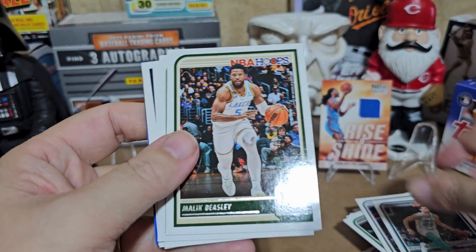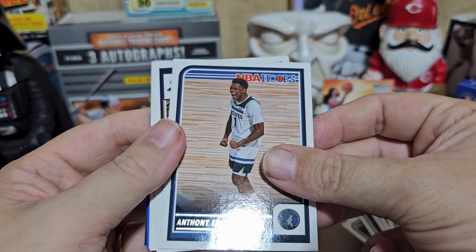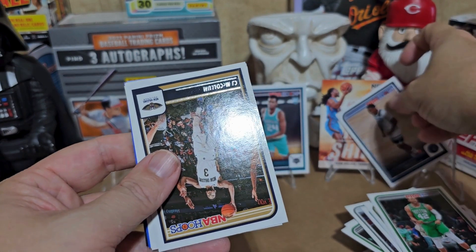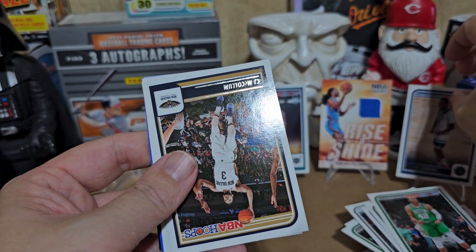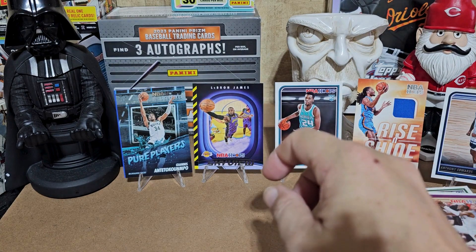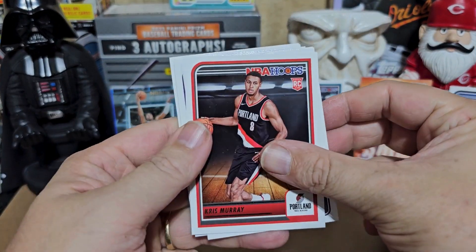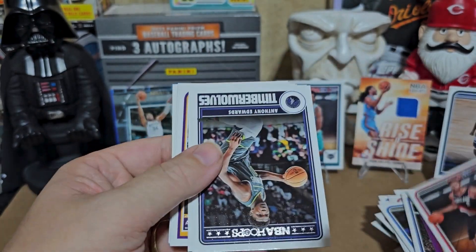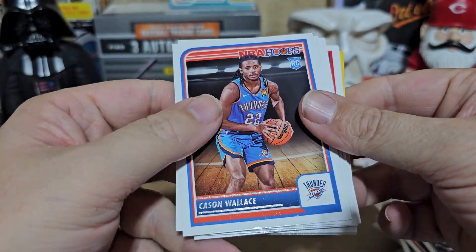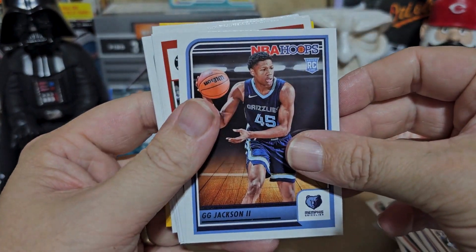Jalen Wilson, Jayson Tatum — good card. Gordon Hayward, Malik Beasley — could have been awesome, still not terrible. Anthony Edwards — having a pretty dang awesome season, so you get a spot in the coolness. CJ McCollum. Had some technical difficulties there getting that last pack open. Chris Murray, Anthony Edwards again, Cason Wallace rookie, Anthony Davis — go Kentucky!